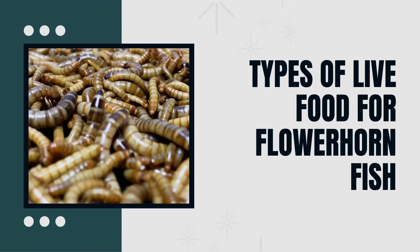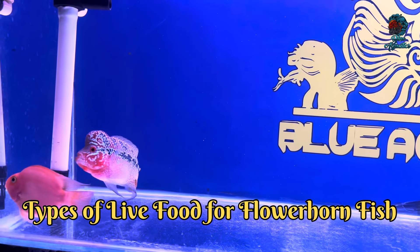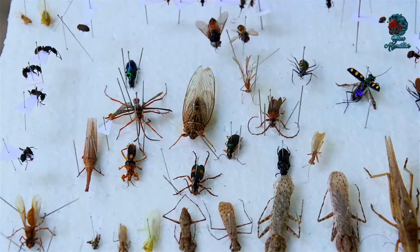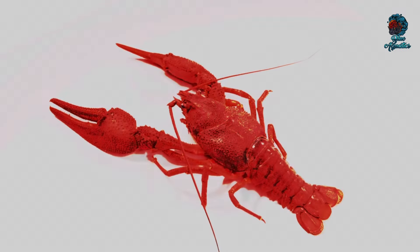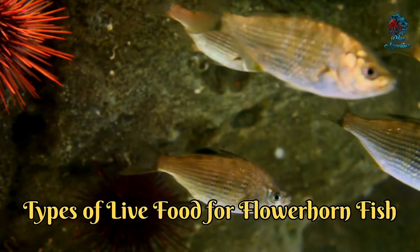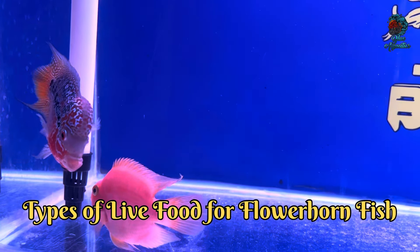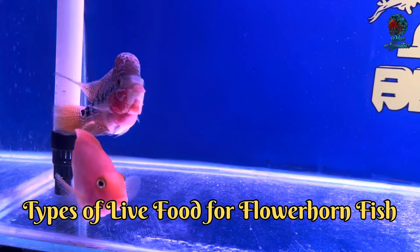Second is Types of Live Food for Flowerhorn Fish. Let's talk about the different types of live food you can offer to your flowerhorn. Some popular options include small fish like guppies or minnows, crickets, mealworms and other insects, earthworms, bloodworms, small shrimps, and crayfish. Each type of live food offers unique nutritional benefits. For instance, feeder fish are rich in protein while insects provide essential fats and vitamins. However, it's crucial to source these live foods from reputable suppliers to avoid introducing disease or parasites into your aquarium.